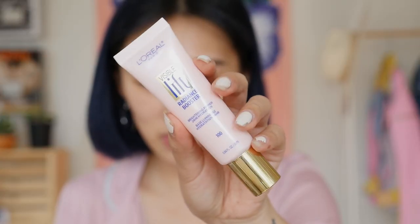The first thing I'm going to use is this L'Oreal Visible Lift Radiance Booster — it's a 24-hour brightening primer. I'm going to just put it all over my face. Next, I'm going to be using L'Oreal's Infallible Total Coverage Creamy Foundation, which is supposed to last for 24 hours. I'm using the color 302, and it has a weightless feel to it. I'm just going to use my fingers to put it all over my face.